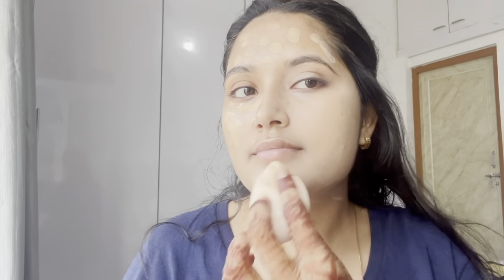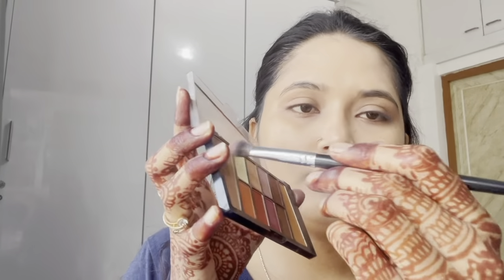I always use the Fit Me foundation — this is one of my all-time favorite foundations. I will recommend this to brides or newlyweds who have to attend new functions. I will say this is a very good foundation.